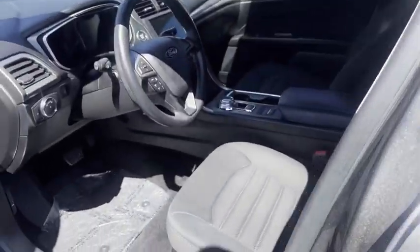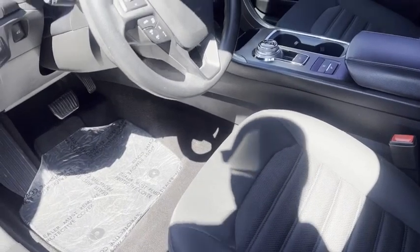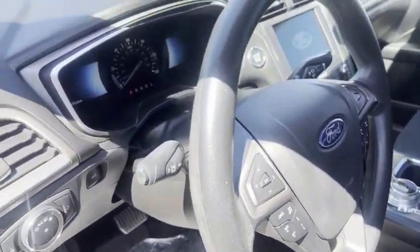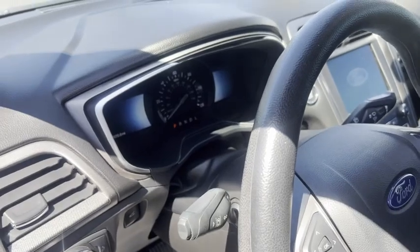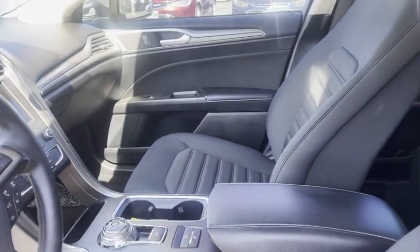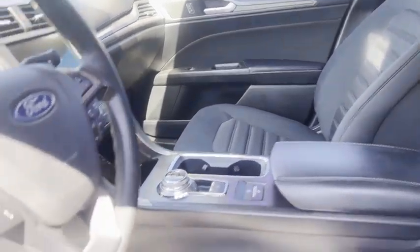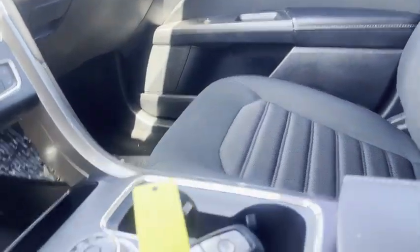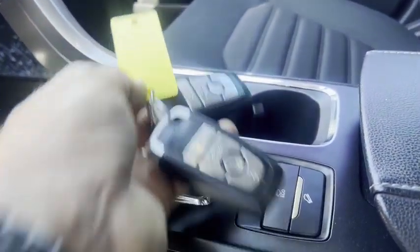The interior is in nice shape. Power seat. It has adaptive cruise control also. 66,570 is the mileage on it. Bluetooth, stereo controls. There's your two keys.